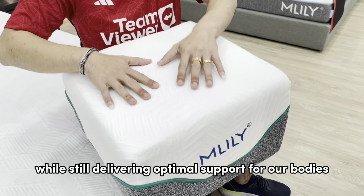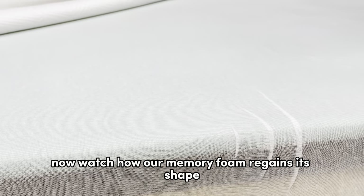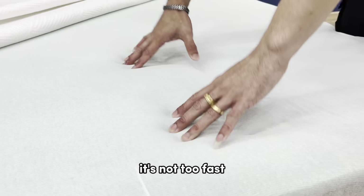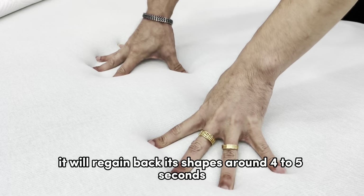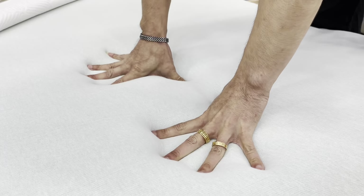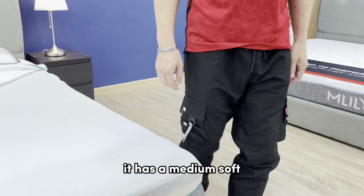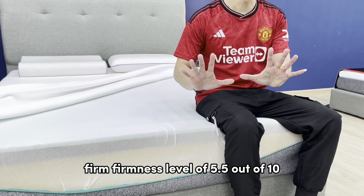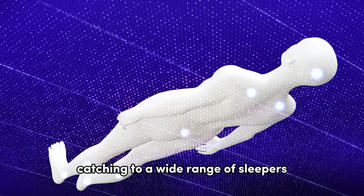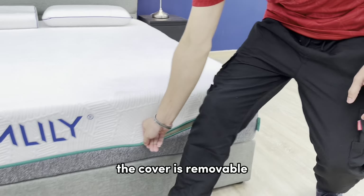The advantages of the all-foam mattress include its fast feel while still delivering optimal support for our bodies. Watch how our memory foam regains its shape — not too fast, not too slow. It regains its shape in around four to five seconds, showing how it actually supports our body. It has a medium-soft firmness level of 5.5 out of 10, catering to a wide range of sleepers seeking that perfect support and comfort.